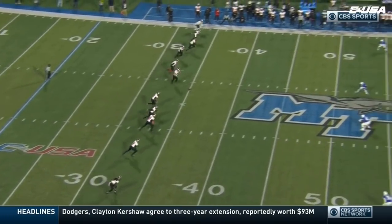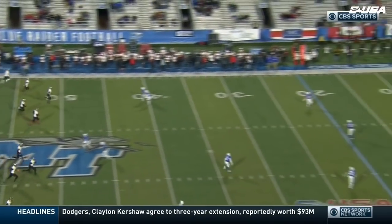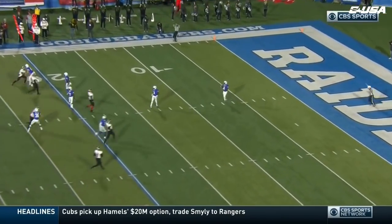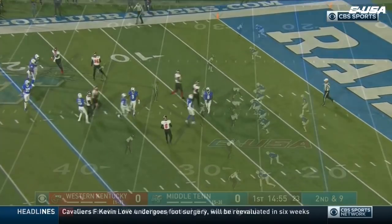One, the toss, elected to defer, and we are underway here in Murfreesboro. The fair catch called for and bobbled by Ty Lee, but he made it.